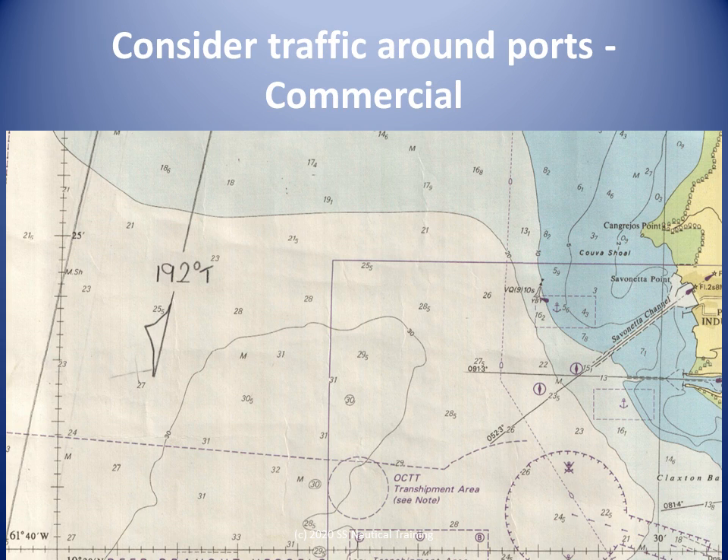In addition to ships loading and discharging passengers and cargo, commercial ports have traffic from supply boats, tugs, launches, and pilot boats operating near them in multiple directions.